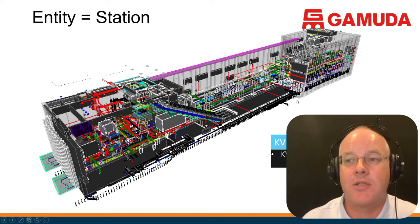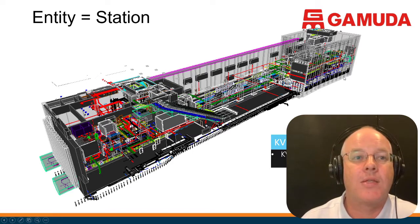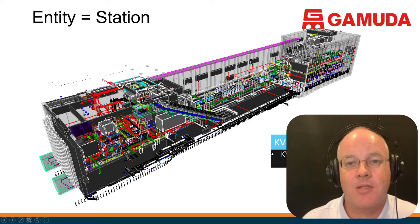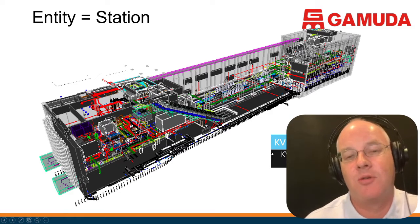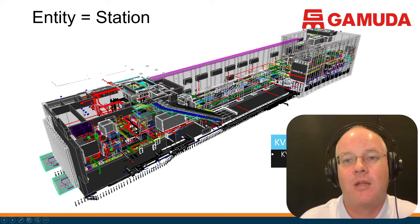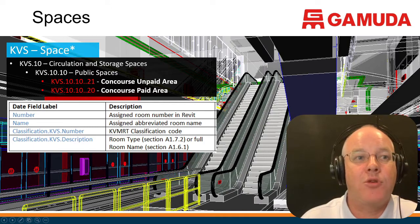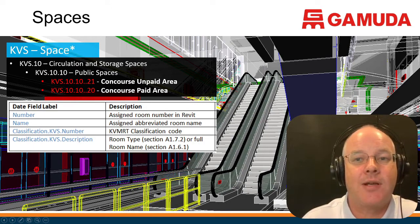Let me show a couple of examples. Here's an example of the actual entity — in this case it's a railway station box, given a code. These codes are not necessarily human-readable; they're intended to be machine-readable to make indexing and finding information easier. There is always a text definition, but the codes are alphanumeric. Then inside the space, there is an existing FM system in the MRT for how they name spaces, which we've adopted for naming all the spaces in the stations.